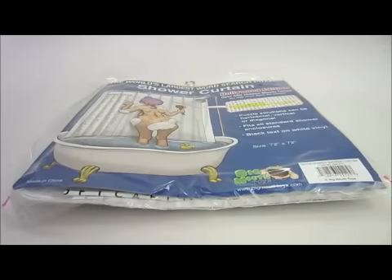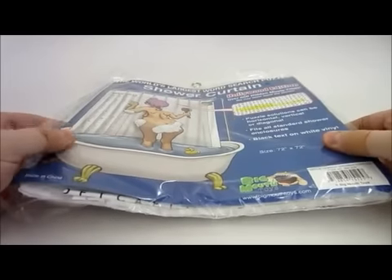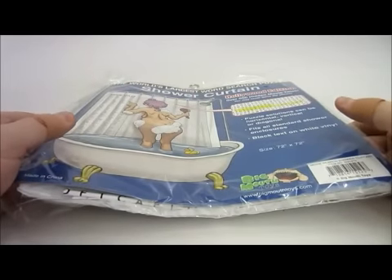Today from Big Mouth Toys, we've got the Word Search Shower Curtain. This is the world's largest Word Search puzzle — it's the Hollywood edition, and it has over 150 hidden movie titles.